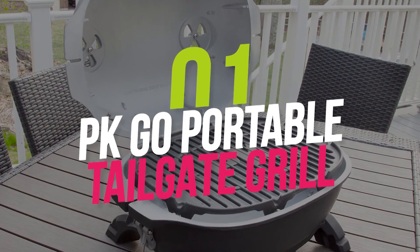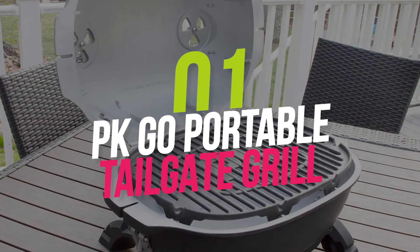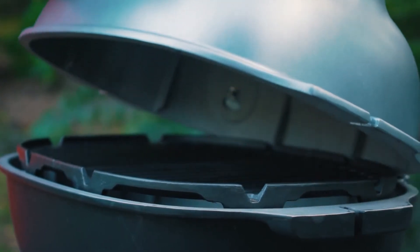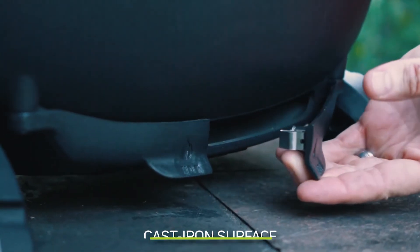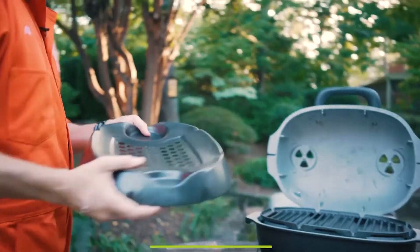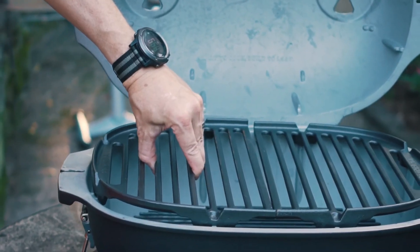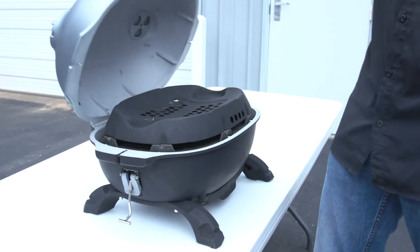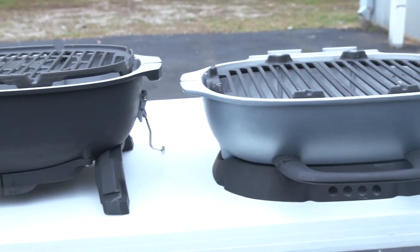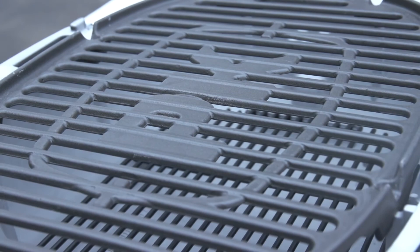Number 1: PK Go Portable Tailgate Grill, $270. The PK Go is the perfect tailgate barbecue, easy to construct and built like a tank. The portable grill has a cast-iron surface for quick direct grilling of burgers and hot dogs, as well as two-zone indirect grilling of pork butt or brisket. This new model allows you to extend the PK Go into two hibachi-style grills with double the cooking area surface, making it easier to feed a gathering at a campsite or a ball game.